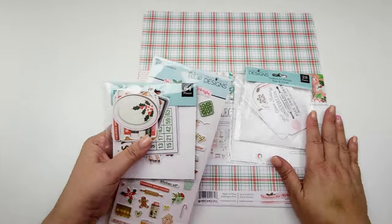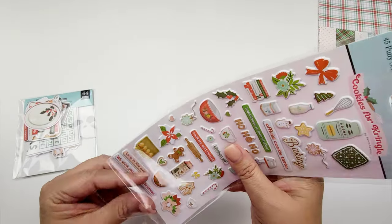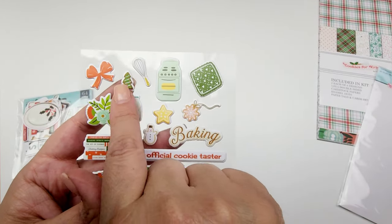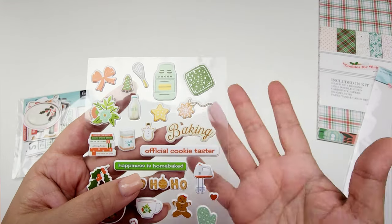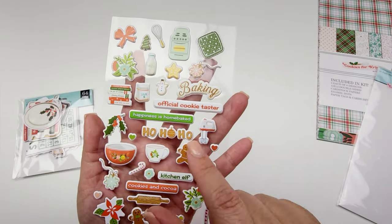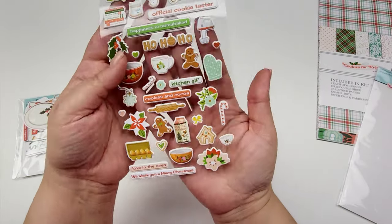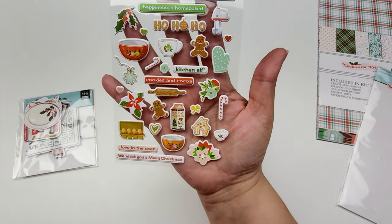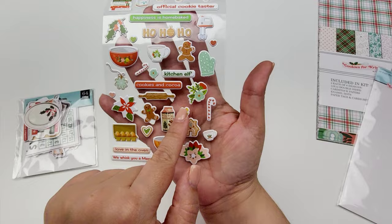I'm going to start off with the puffy stickers from the collection and they are just adorable. Look at that little Christmas tree, the bow, the whisk. It's kind of like a baking theme. 'Official cookie taster,' 'Happiness is home baked,' 'Ho ho ho.' You've got this mixer, this little oven mitt. It's just adorable. Little gingerbread guys, cookies and cocoa, kitchen elf.